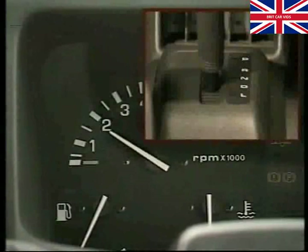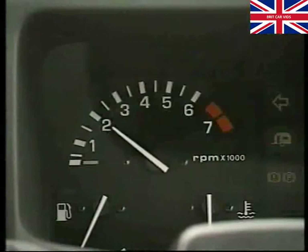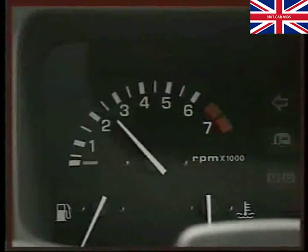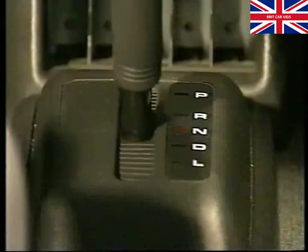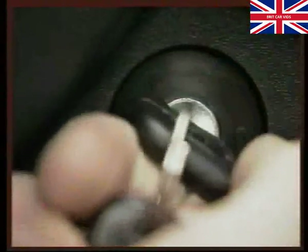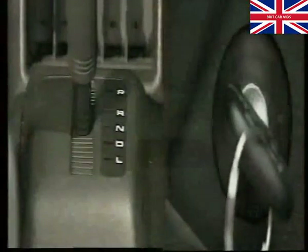Never select drive, low or reverse while the engine is running above its controlled idle speed. And finally, don't rev the engine while the vehicle is stationary with the drive position selected. If necessary, flat towing of the vehicle should be carried out with neutral selected and the ignition switch in position two. The towing distance must not exceed 30 miles at a speed no greater than 30 miles per hour.